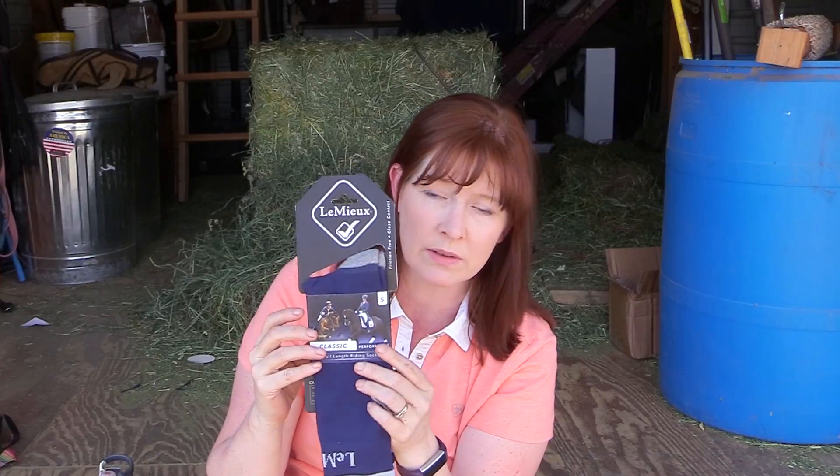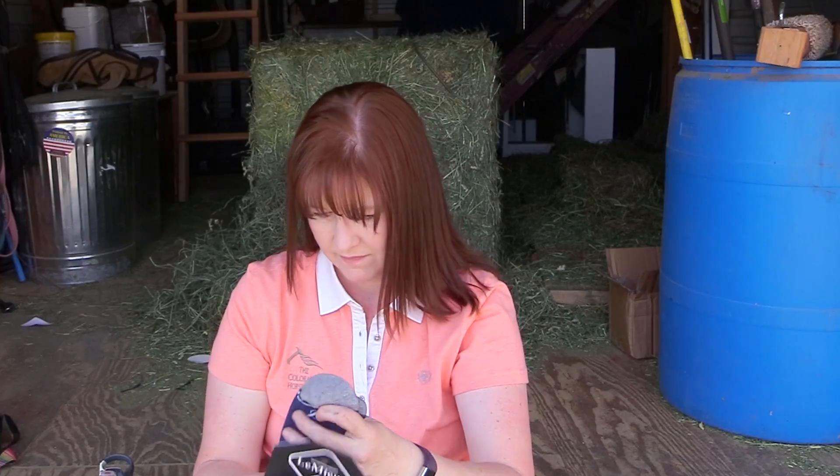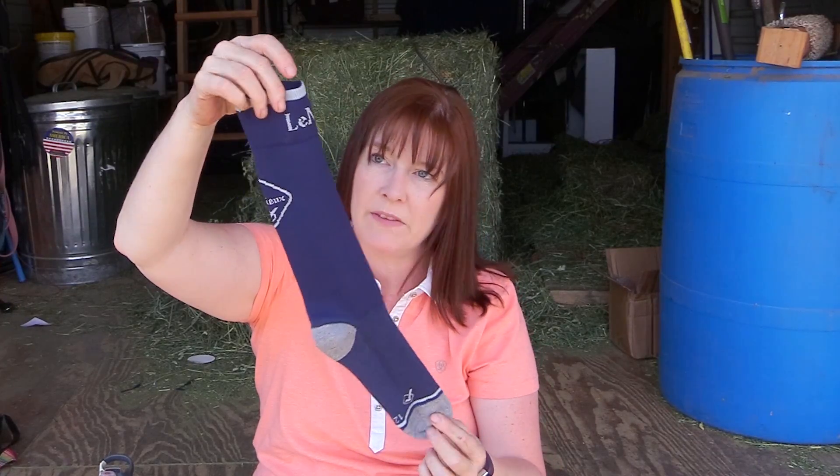Next we have a pair of boot socks — LeMieux, I think that's French. It says they're classic riding socks, boot socks. I'm having quite the collection of boot socks nowadays. Those are nice — oh, they're really stretchy too, I hope they fit. They might be a little short but that's okay, those are cool.